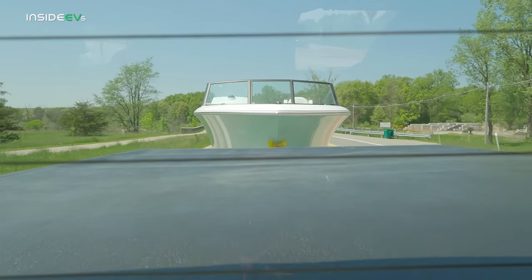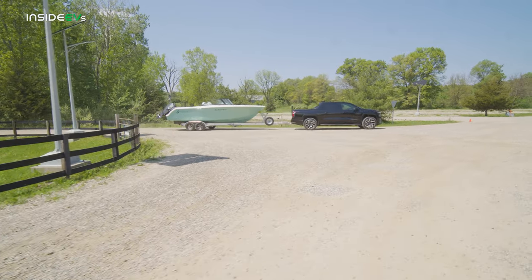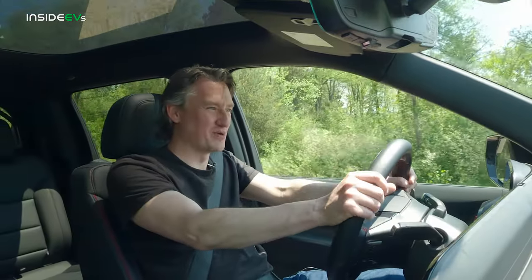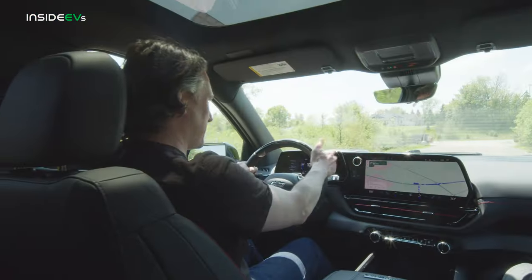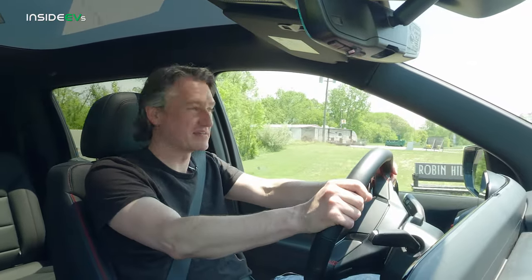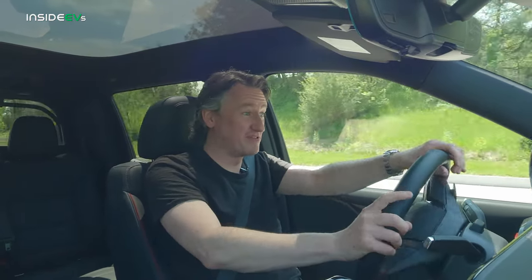Now we're going to try towing. GM was kind enough to hook up a boat onto the back of it. The truck is in its dedicated towing mode right now. My range is set at 121 miles with about 62% battery — already calculating that it won't have as much range as normal because it's got a boat attached. Chevy says the range losses from towing are equivalent to what the range losses would be on a comparable gas truck. We've got a lot more torque than you might expect. Oh, we've got a roundabout up ahead too with this boat behind us — that's fun.